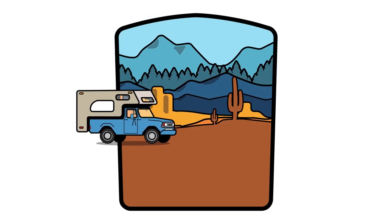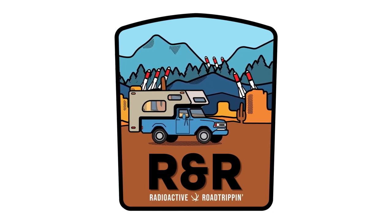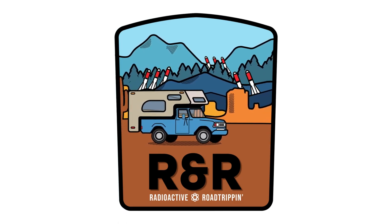Radioactive Road Tripping is a travelogue show that documents my transformation from a long-time national security expert to a newbie director, cinematographer, and producer.